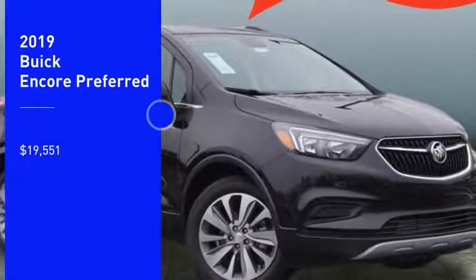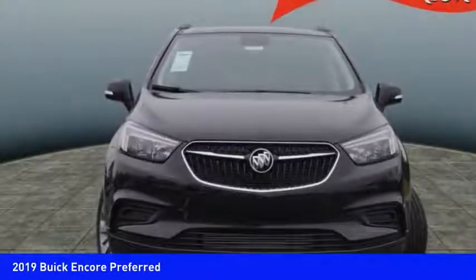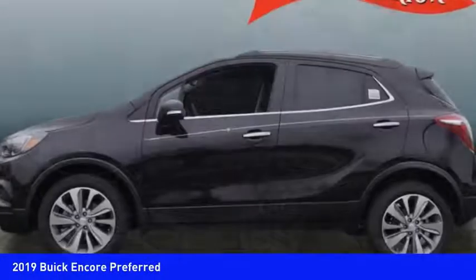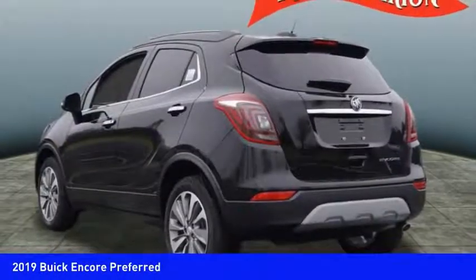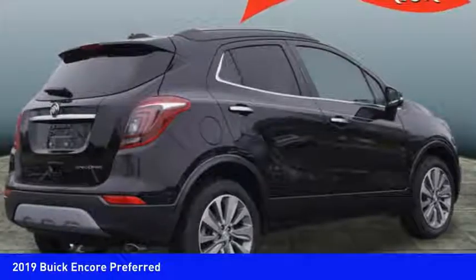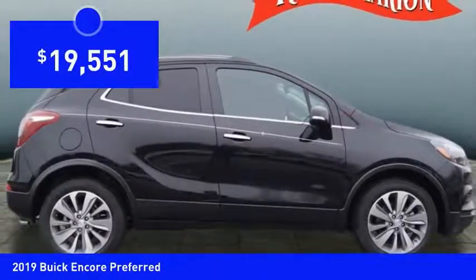Looking for the right vehicle? Check out the 2019 Encore. The Encore captures Buick's traditional strengths while demonstrating luxury and style in a petite size. It's amazingly quiet at freeway speeds and the suspension engulfs pavement imperfections, providing passengers with a pampered ride. Standard features that would make any car owner smile, and it's priced below $20,000.